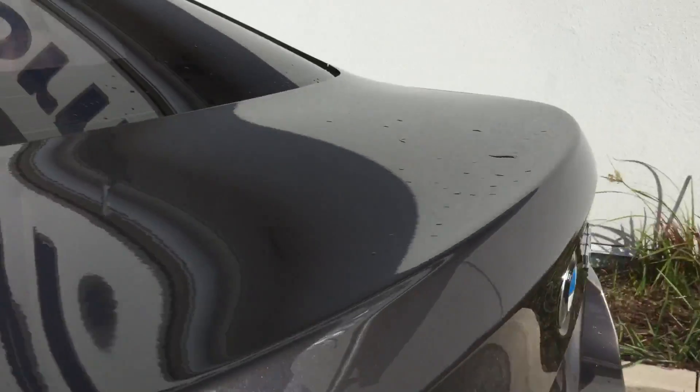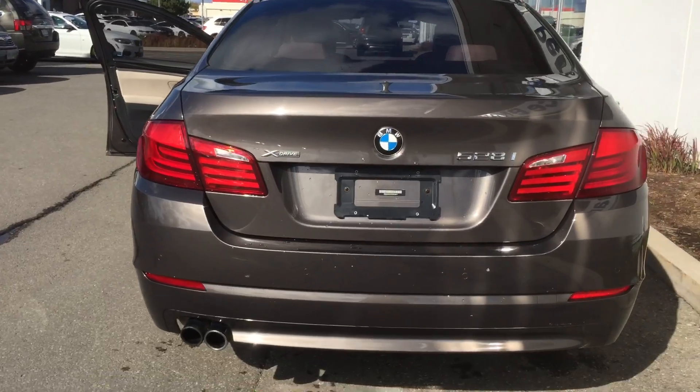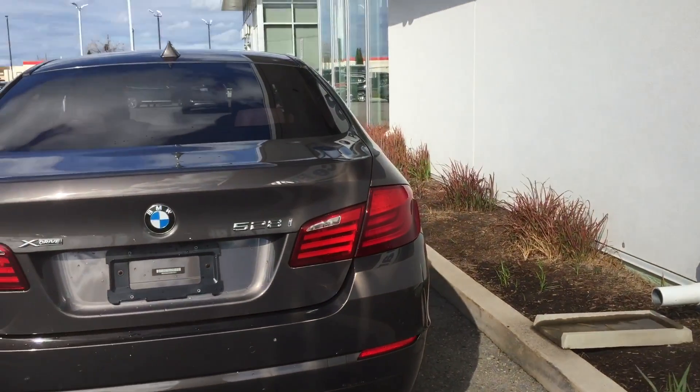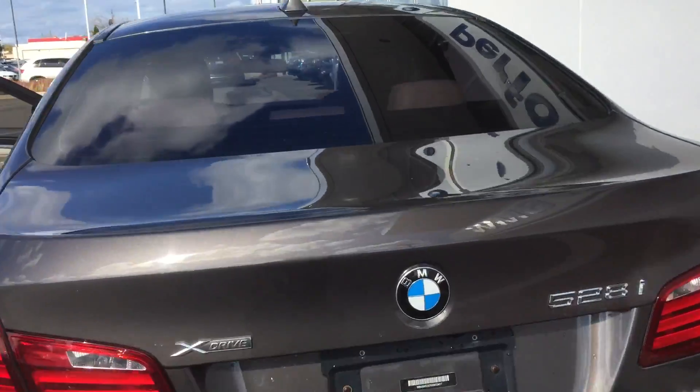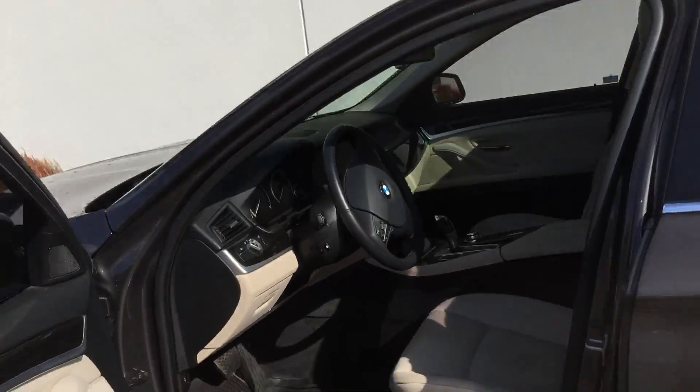I just wanted to give you a little idea of what the car looked like. I'm going to get you some numbers over and let's get together on this particular car. It's Joanne from Performance BMW putting this car in your driveway for your next ride. Thanks for your time. Ciao.